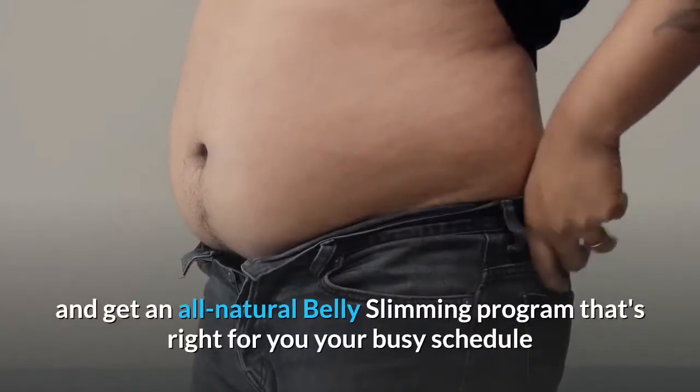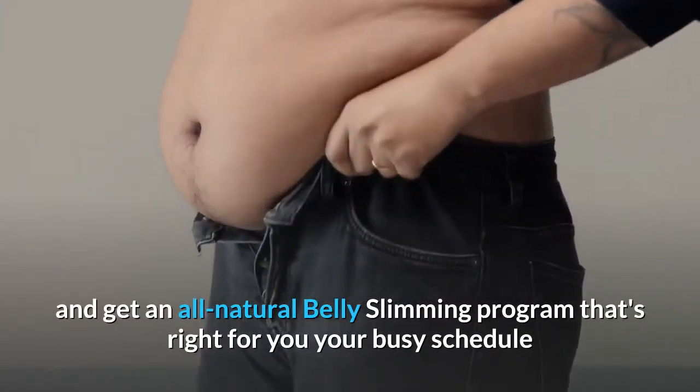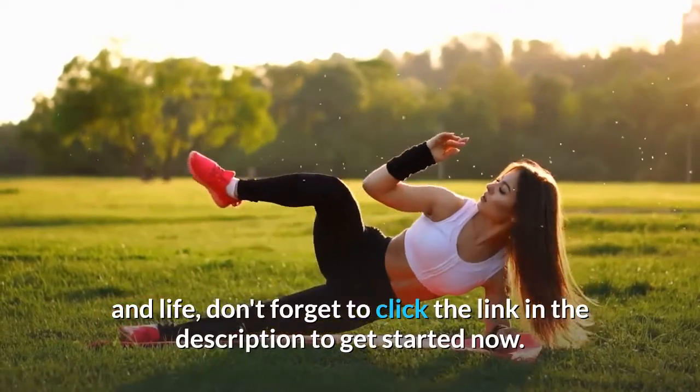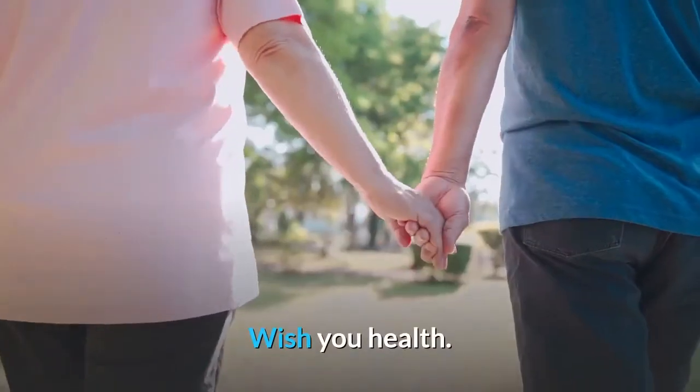If you want to learn more and get an all-natural belly slimming program that's right for you, your busy schedule and life, don't forget to click the link in the description to get started now. Wish you health!